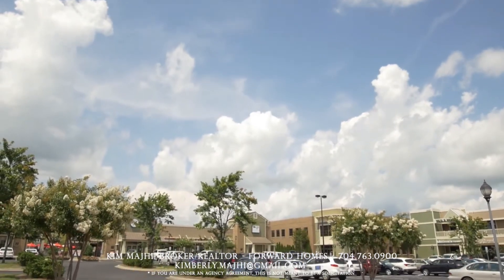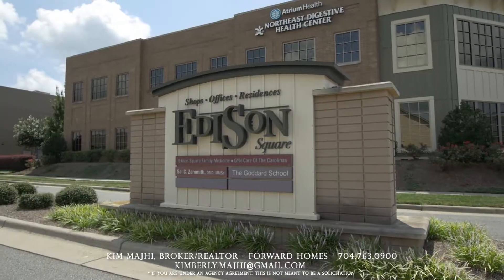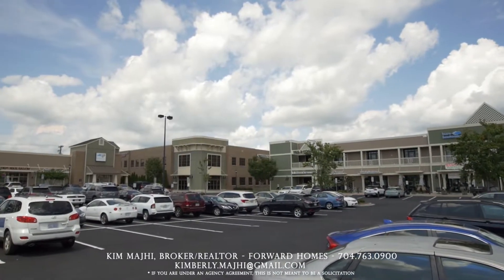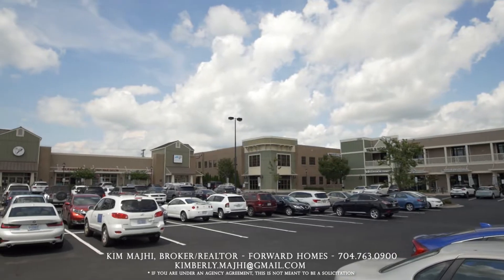Winding Walk offers walkability to Edison Square. Edison Square has things from restaurants, doctor's offices, nail salons, ice cream parlors, barbershops, spice stores — you name it.